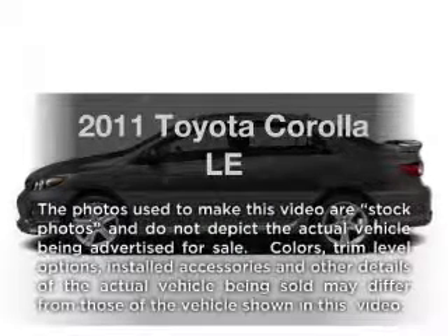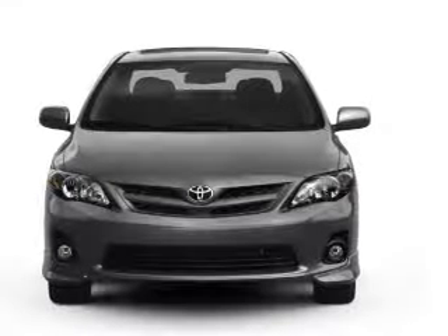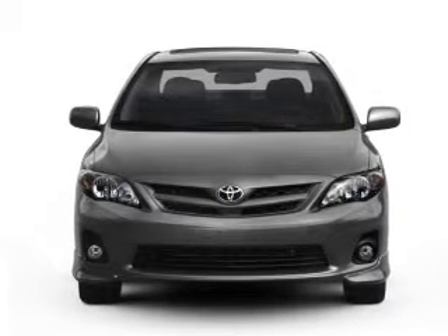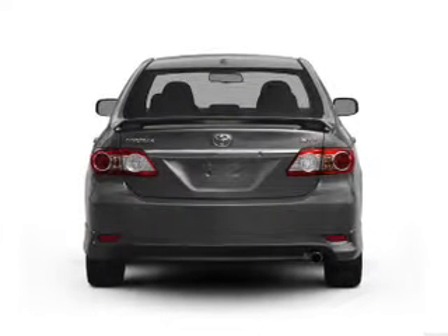Introducing the 2011 Toyota Corolla. Travel the roads in style and comfort in this great vehicle. With an efficient four-cylinder engine, the powertrain includes front wheel drive driven by an automatic transmission.